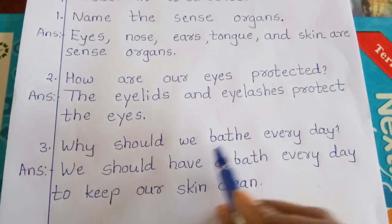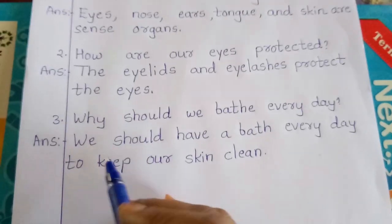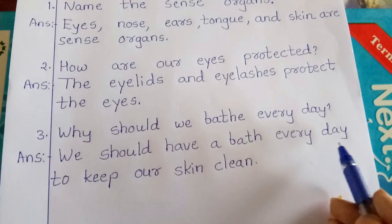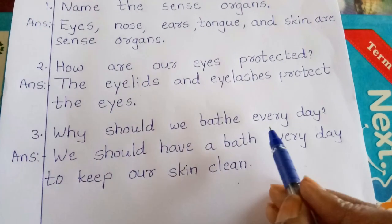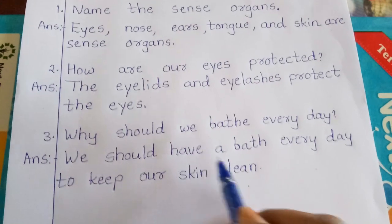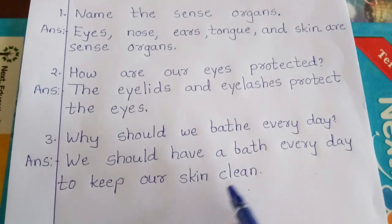Third one: why should we bathe every day? Answer — we should have a bath every day to keep our skin clean.